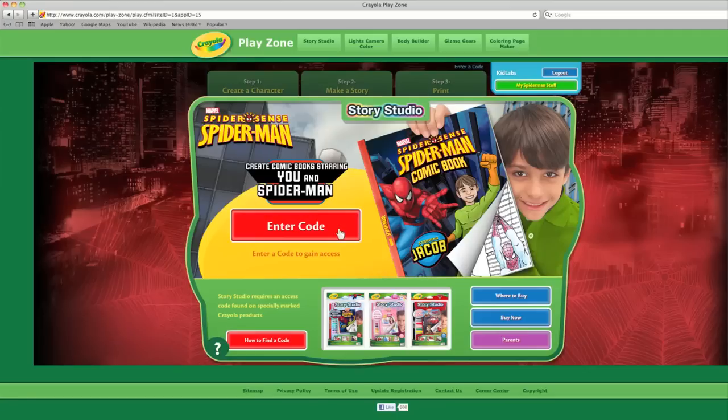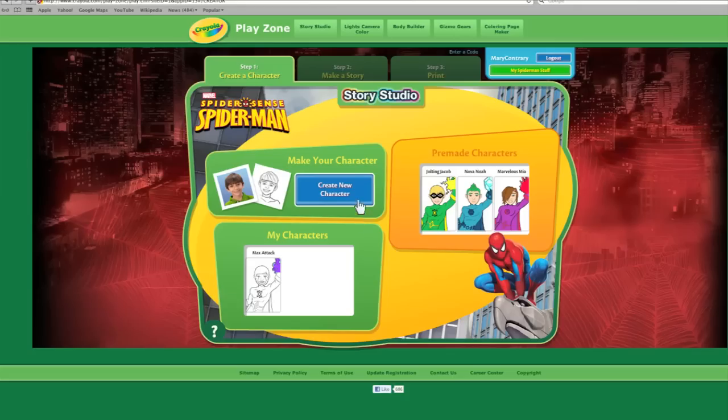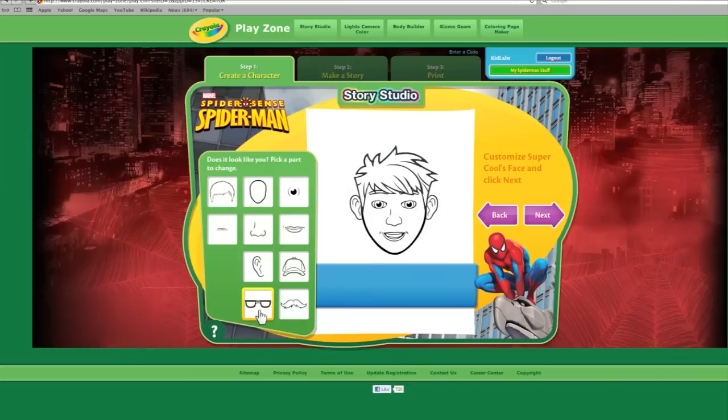First we go to Crayola.com slash Story Studio. Then we enter the access code that comes with our Story Studio kit. Now that we're logged in, we can start to put ourselves into the story. I'll use that picture of you from last year's science fair. Now we line up your face in the viewer and hit scan. Once that's finished, we pick your hairstyle and make any little changes we want to make it look just like you.